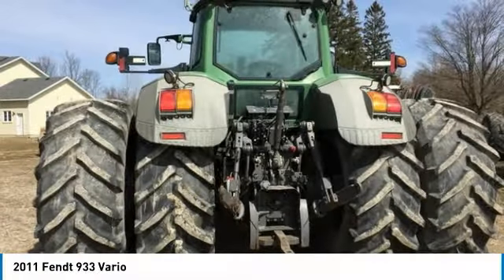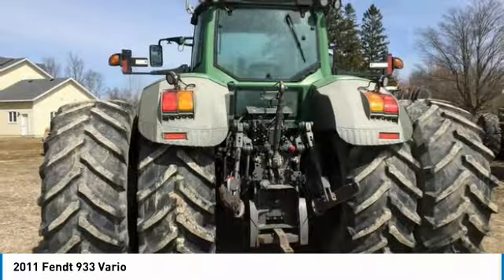Call today for more information on how you can make this 2011 FENDT 933 tractor yours today.